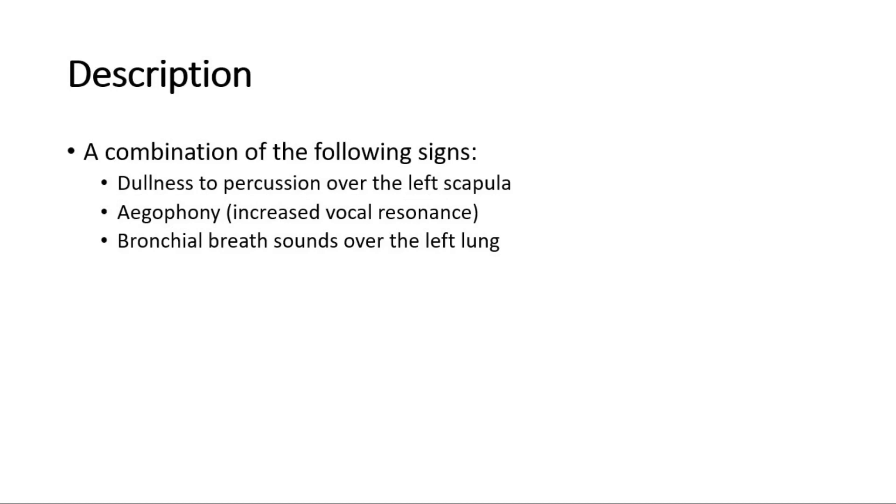Ewert's sign is a combination of the following signs: dullness to percussion over the left scapula, egophony — which means increased vocal resonance — and bronchial breath sounds over the left lung.